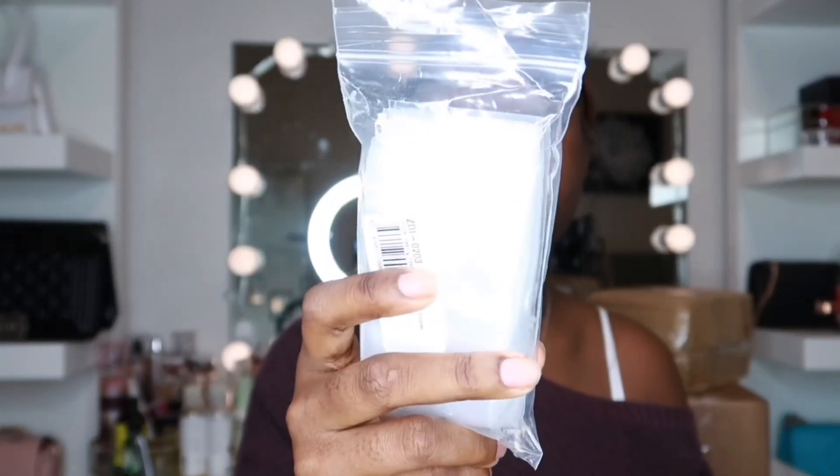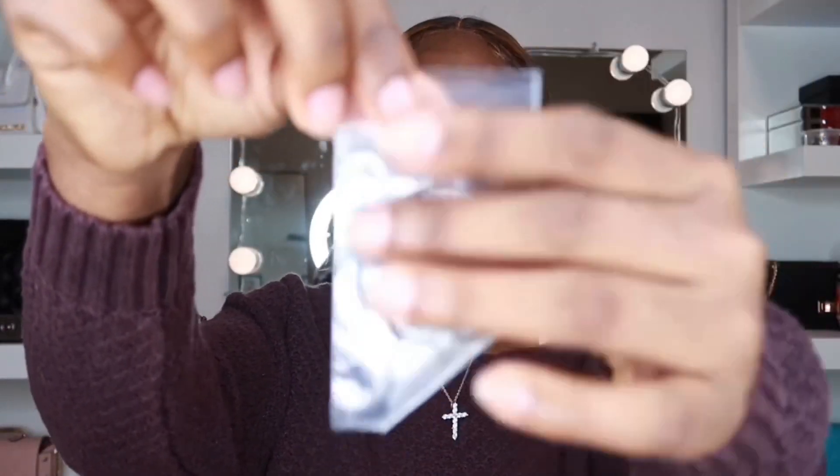The second thing I got was these 2x3 2ml little baggies. Let me take them out so you guys can actually see — this is how they look like, these small little baggies. I got these because I'm looking into adding glitters or pigment to include in the starter kits so you guys can play around with different colors. There are a hundred baggies in here.